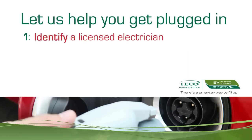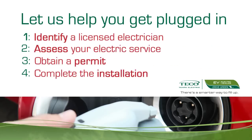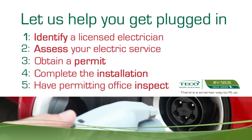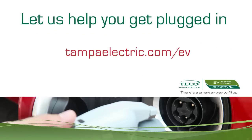First, identify a licensed electrician to complete the installation. Assess your home's electrical service. Acquire a permit through the appropriate agency. Install the charger once the permit has been secured. And finally, have the installation inspected by the permitting agency. This information is available on our website at TampaElectric.com/EV.